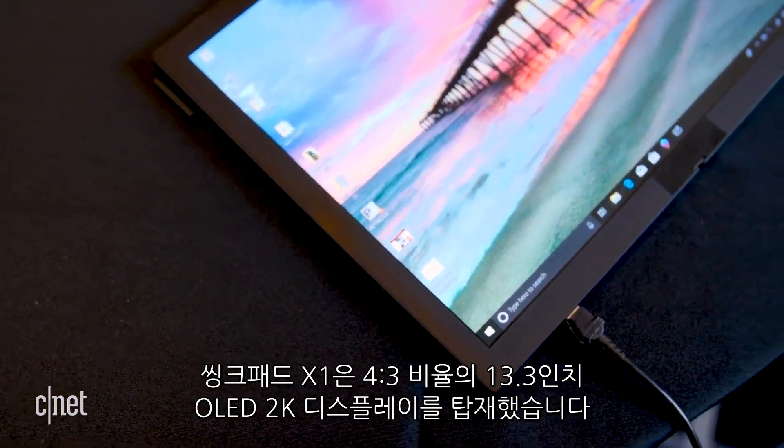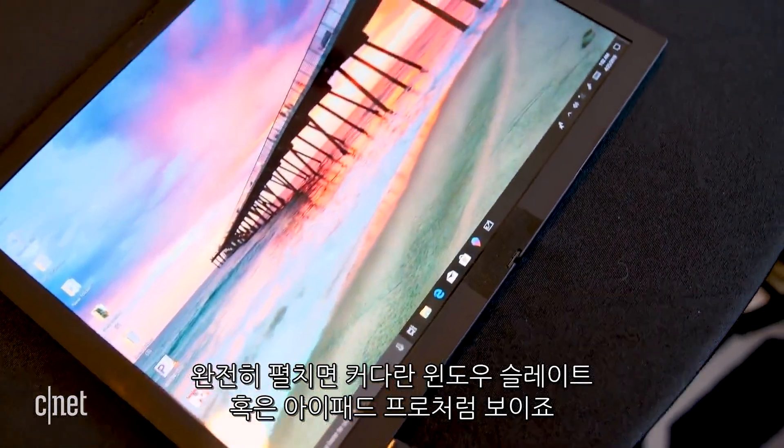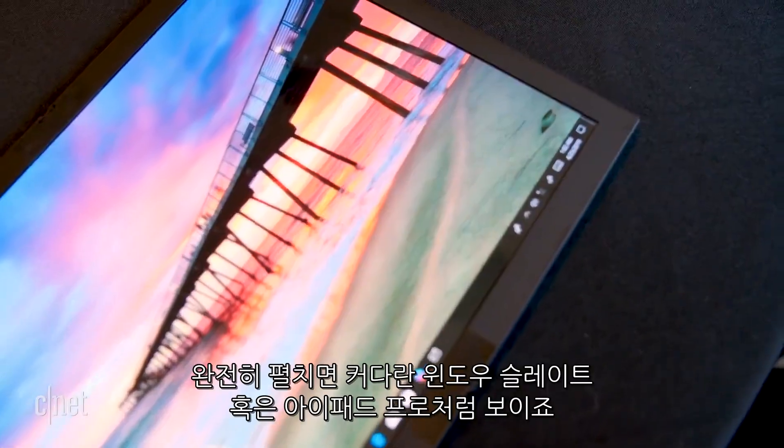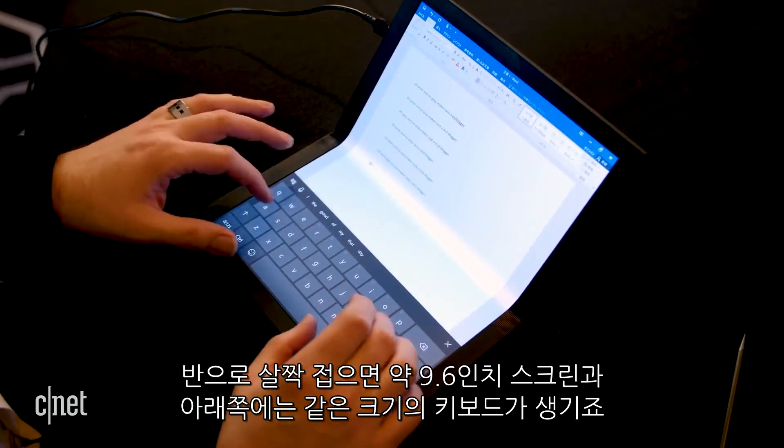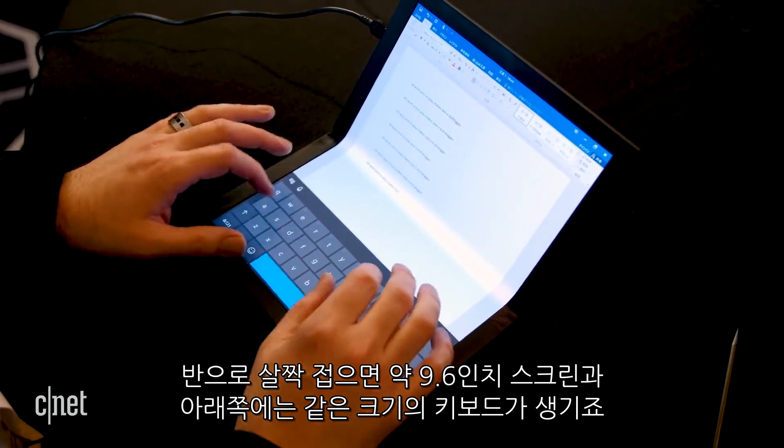In this case, it's a 13-inch 4x3 OLED 2K display. When fully open, it looks like a large Windows slate or an iPad Pro. Fold it over and you have a 9.6-inch screen along with the same size on-screen keyboard on the bottom half.